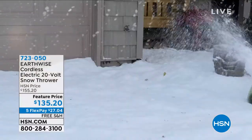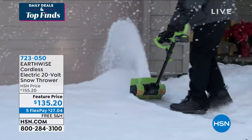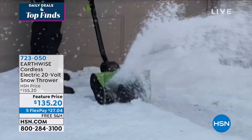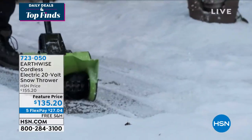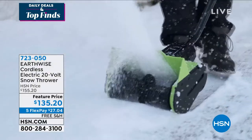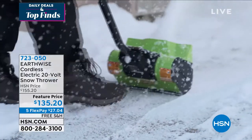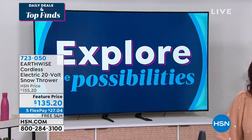Earthwise does incredible outdoor items, and most of what they do is on a battery — completely cordless. It is electric, 20 volts, and it's going to throw that snow way far away. So you can clear the path, clear the driveway, in a matter of minutes. We have three color choices: blue, green, or red. We're going to do a feature price today of $135.20. Even ship it to you absolutely free. Peter Kilcullen is joining us. Peter, when it comes to snow throwing, the cordless aspect means you can really do it from anywhere — sidewalk, front of your home — to clear those paths everywhere.